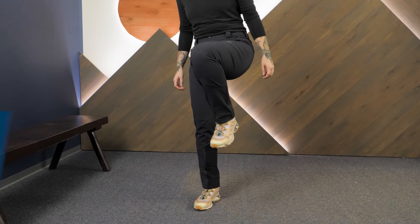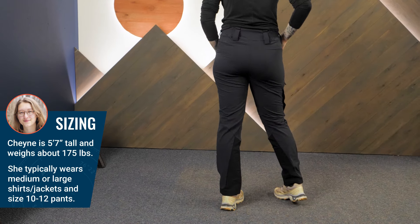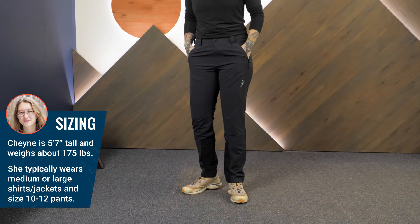The Ascender AS Pants offer a slim fit for technical endeavors. I'm wearing a size medium in the ebony color, but I'd probably size up to a large for a more comfortable fit.